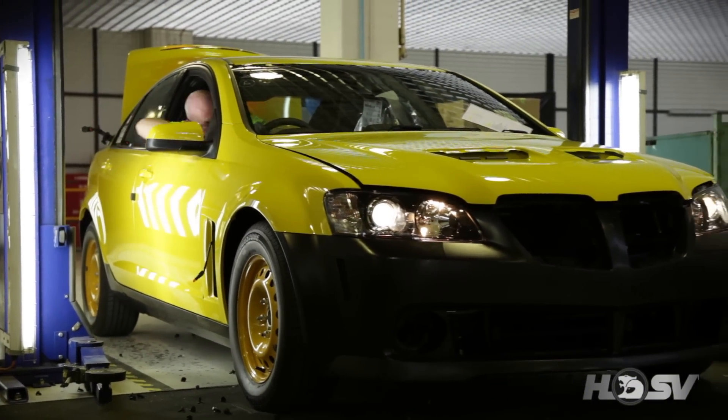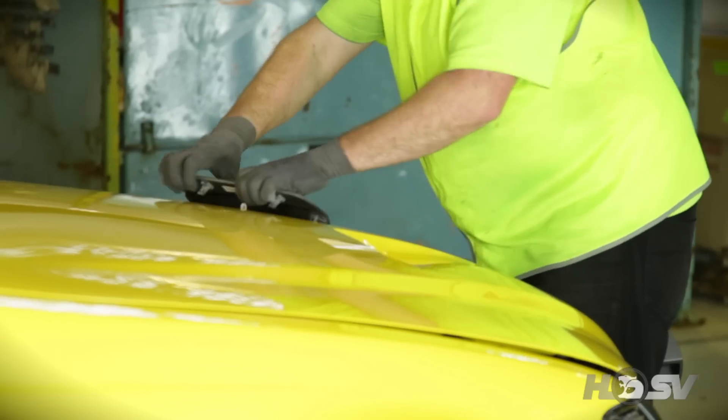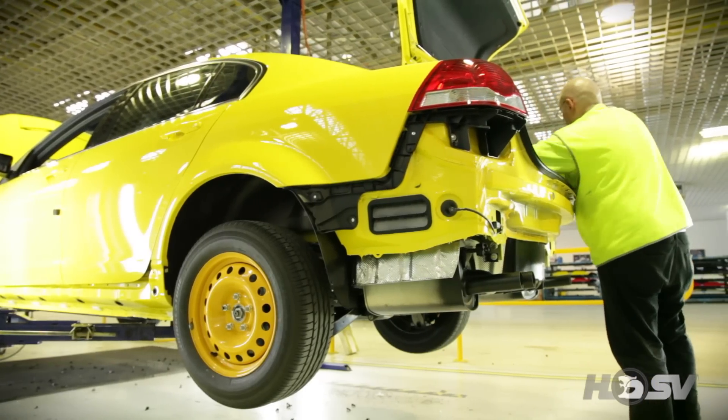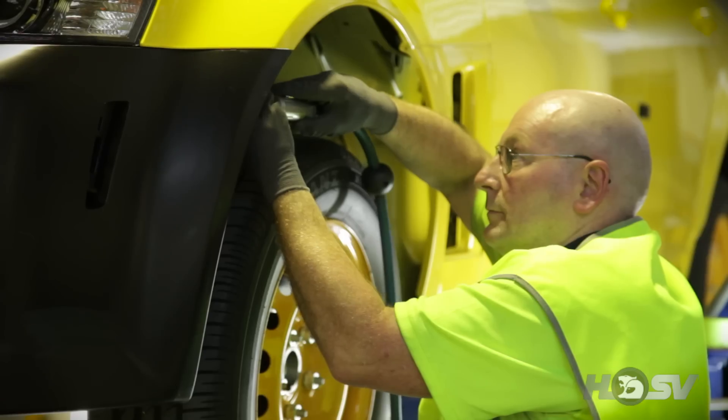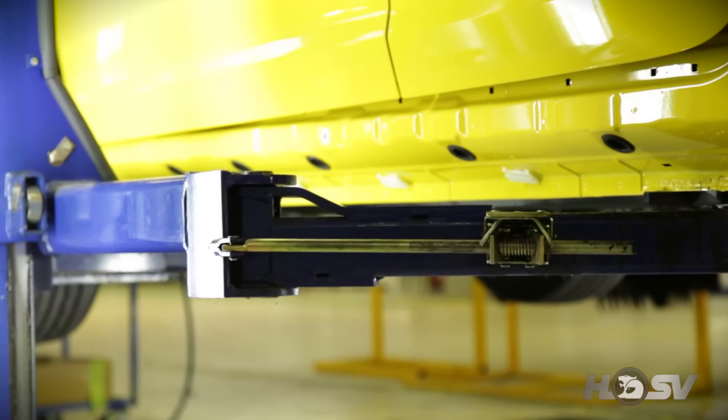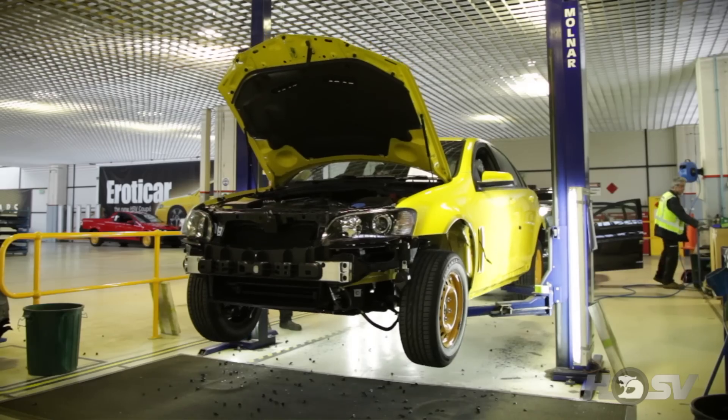The first thing we do to the HSV core vehicle when it arrives here in Clayton is send it to our strip bay. All the unwanted plastics — the front and rear fascias, side skirts — are all taken off the car. Those parts are recycled back either to the VAP in Adelaide or they're off to a plastic recycler where they're ground up and reused in other plastic products.